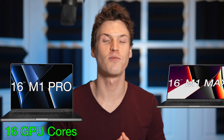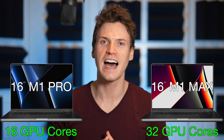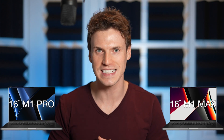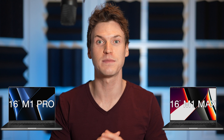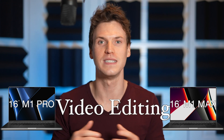Is the new M1 Pro MacBook Pro with 16 GPU cores powerful enough, or is upgrading to the M1 Max MacBook Pro with 32 GPU cores necessary to get the high-speed performance you desire? Today I'll be comparing these chips in the 16-inch MacBook Pros and testing them specifically for video editing, putting them through more real-world tests than is probably necessary — and not a single test is a benchmark.